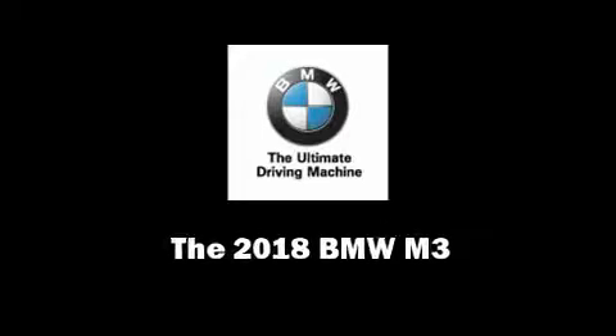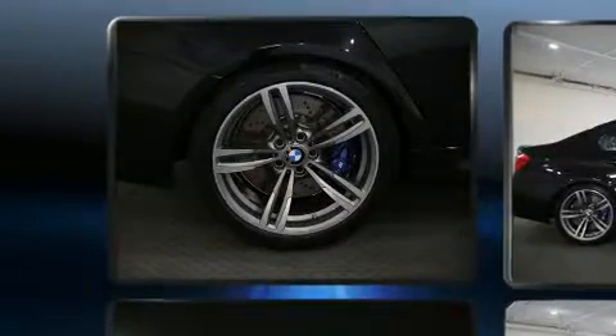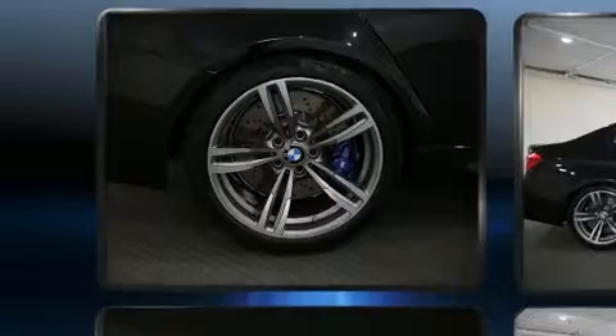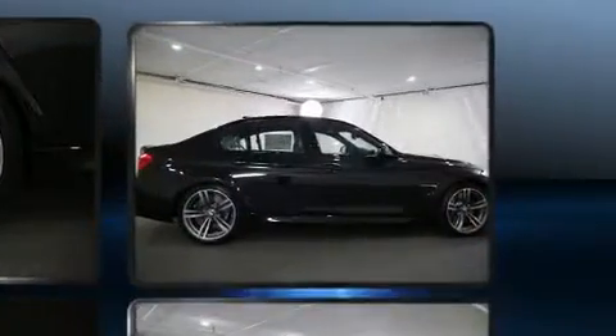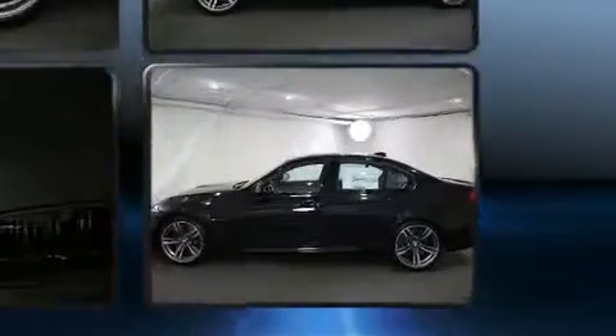Introducing the 2018 BMW M3. This four-door, five-passenger sedan offers the features and options for which you've been searching. It features a standard transmission, rear-wheel drive, and a three-liter six-cylinder engine.